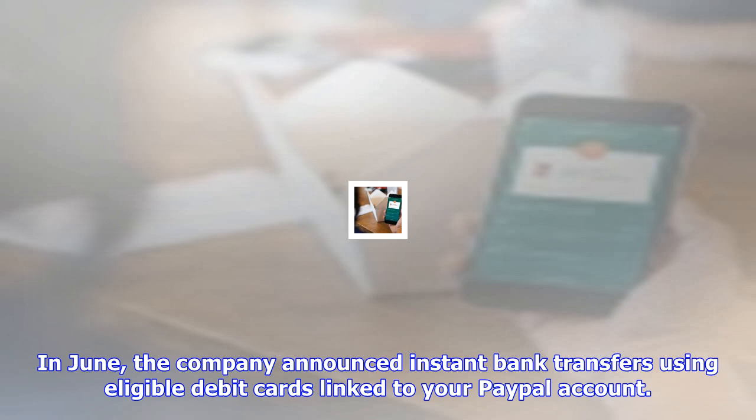The option, however, was only rolling out to select beta testers. Now it appears to be live for everyone on the latest PayPal update on the Play Store.